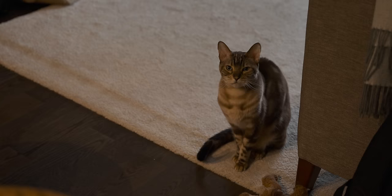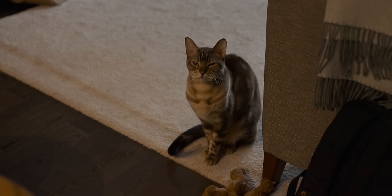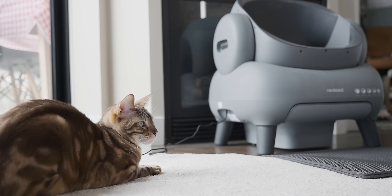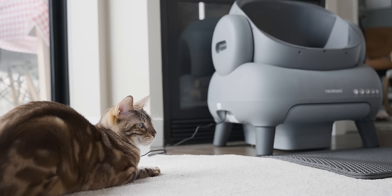This is my cat Neko and in today's video he moves into the future because Niikasa sent over one of their fancy new robot cat toilets for him to defile.